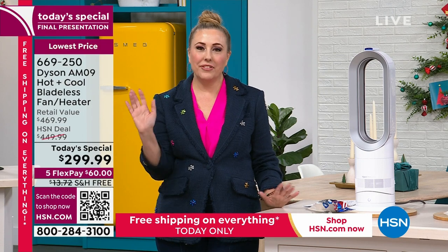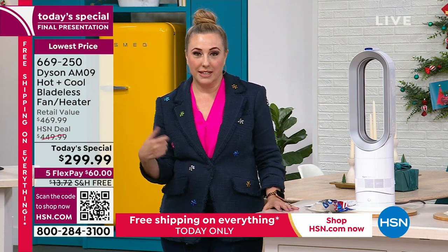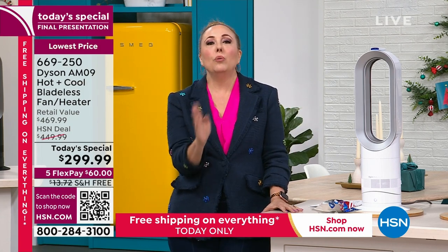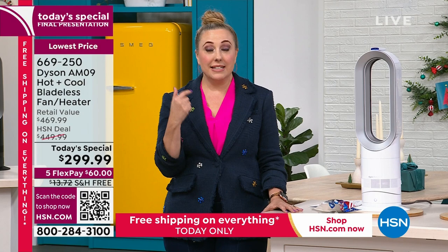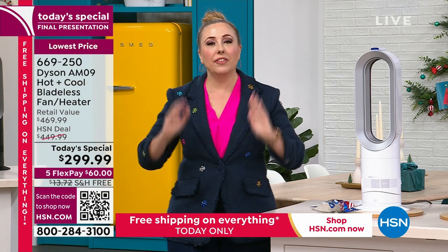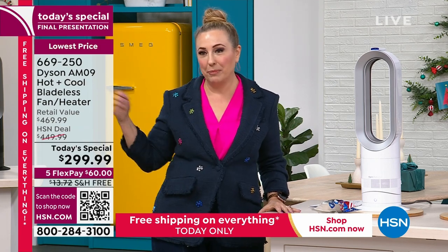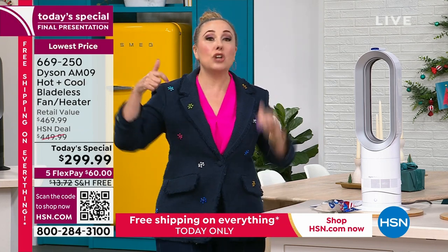This is the final presentation — we all love Dyson. I got this fan for my daughter for her apartment and you will not ever be disappointed buying a Dyson. This today's special happened to fall on a day where everything on our network is free shipping and handling. I'm personally putting things in my cart before midnight to get free shipping. You're saving $13.72 just because it fell on a free shipping day, plus $150 off retail.